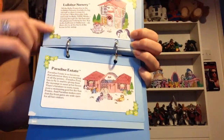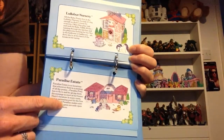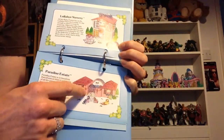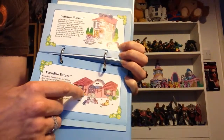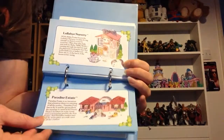Lullaby Nursery and Paradise Estate — this is now my My Little Pony holy grail. I've got so many accessories, I've got all the windows and all the little covers and most of the furniture — I just don't have the building. But I will find it, I'm on the lookout.